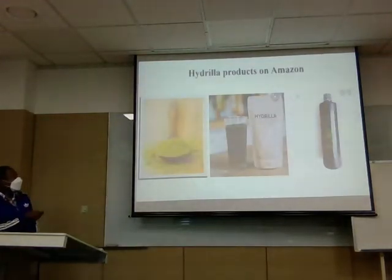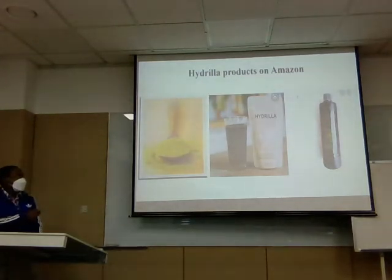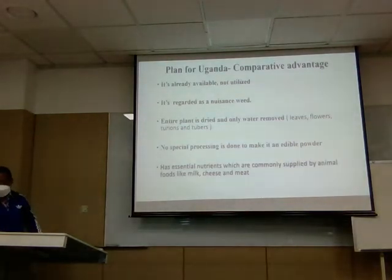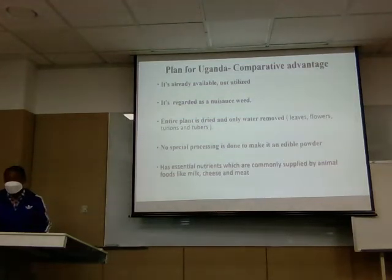Although this weed is regarded as a nuisance in my country, its products are seen on Amazon and are very expensive. One is a well-packaged powder, and another is packaged in a tube. This means it can be processed into something useful. The comparative advantage for Uganda is that it is regarded as a nuisance weed — the entire plant can be dried with only water removed, and processed easily without any complicated mechanisms, using all its essential nutrients.